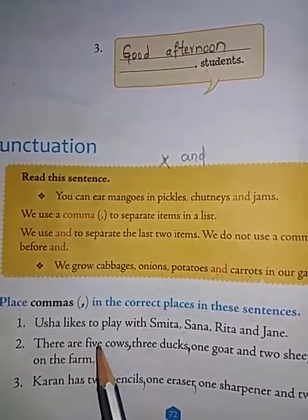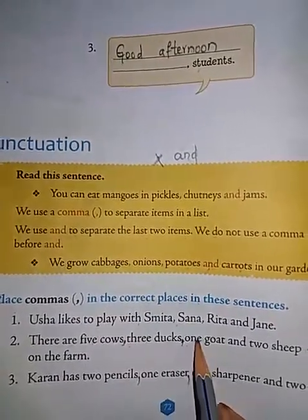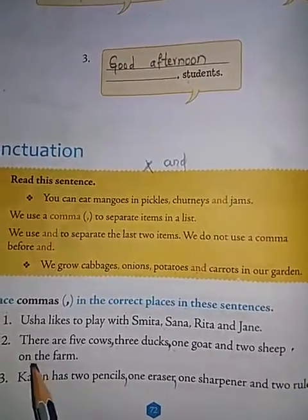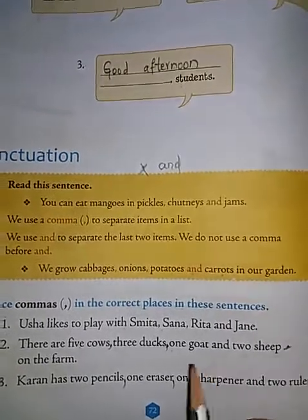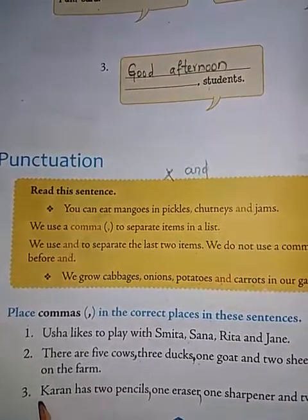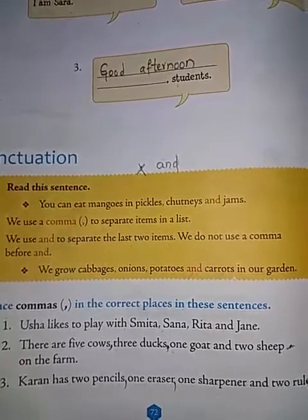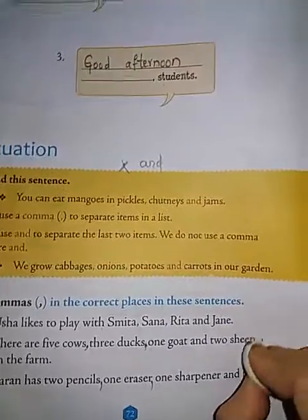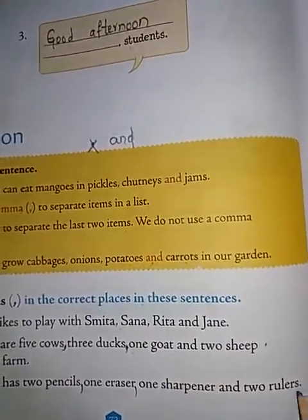There are five cows, three ducks, one goat and two sheep on the farm — it is continuing, so no full stop there. Third: Karan has two pencils, one eraser, one sharpener and two rulers. After rulers you have to put a full stop.